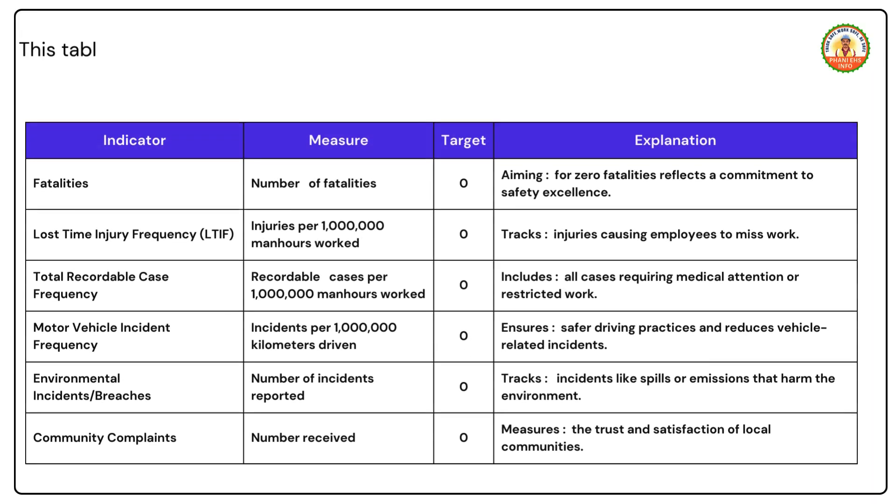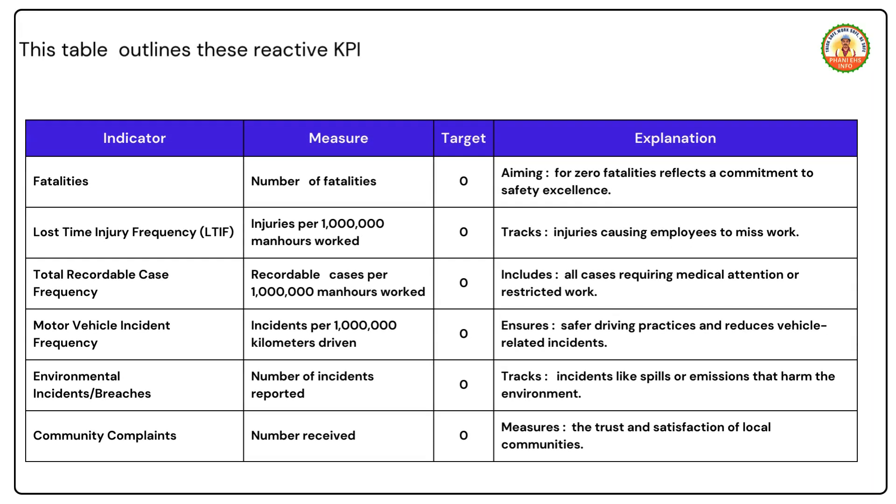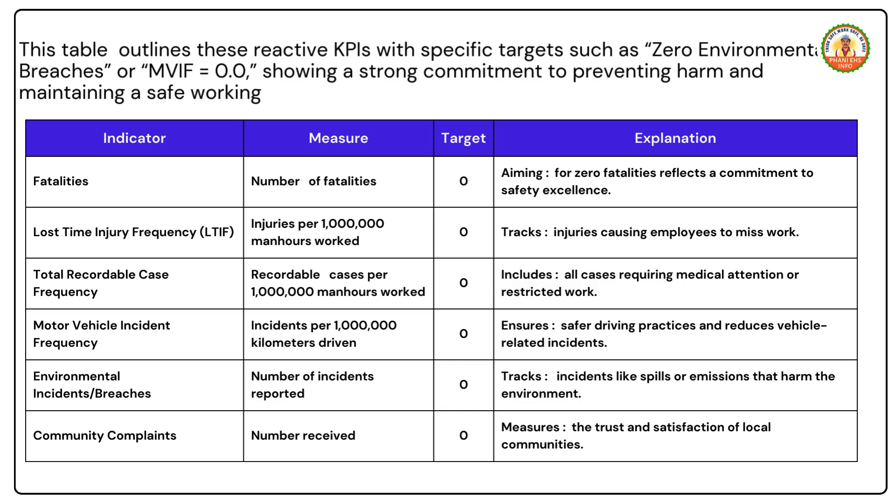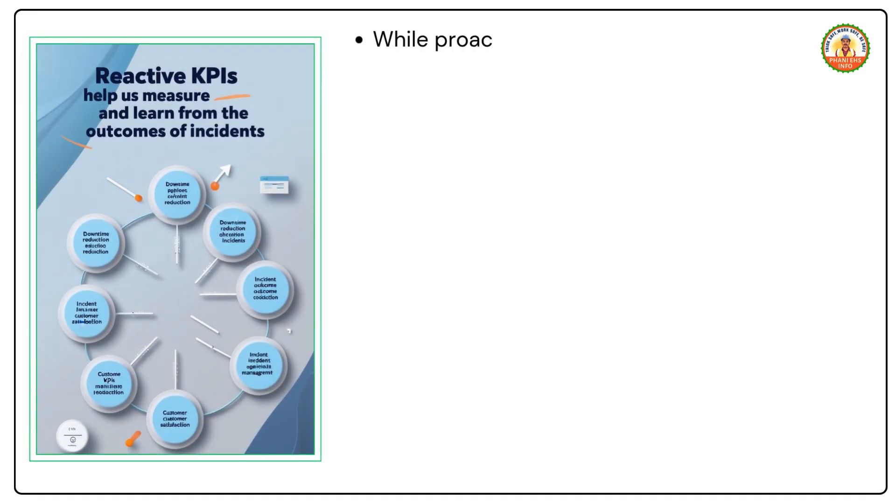This table outlines reactive KPIs with specific targets, such as zero environmental breaches or MVIF equal to 0.0, showing a strong commitment to preventing harm and maintaining a safe working environment. While proactive KPIs focus on prevention, reactive KPIs help us measure and learn from the outcomes of incidents.